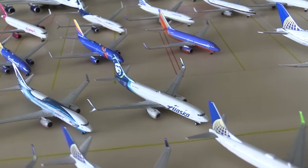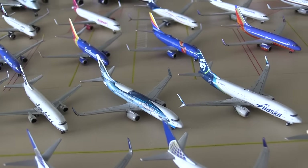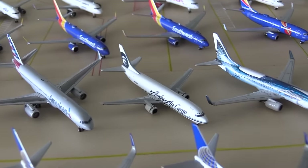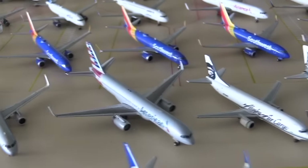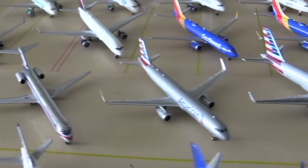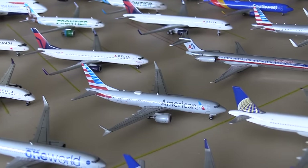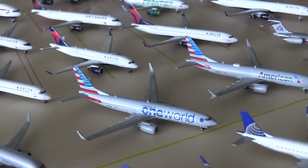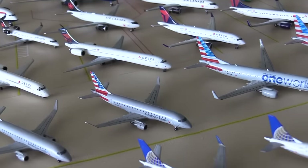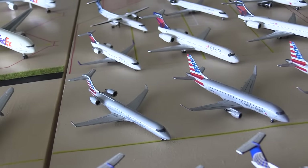Moving on to Alaska now. We have the Alaska 737-800, and then the other Alaska 737-800 in the Salmon 30 Salmon livery. Alaska Air Cargo 737-400F. American now: American 757-200, American A321, then we have the American MD-80, the American Max 8, the American One World 737-800 — I do want a plain 737-800. Then we have the American Eagle ERJ-175, another ERJ-175, and then the CRJ-700.